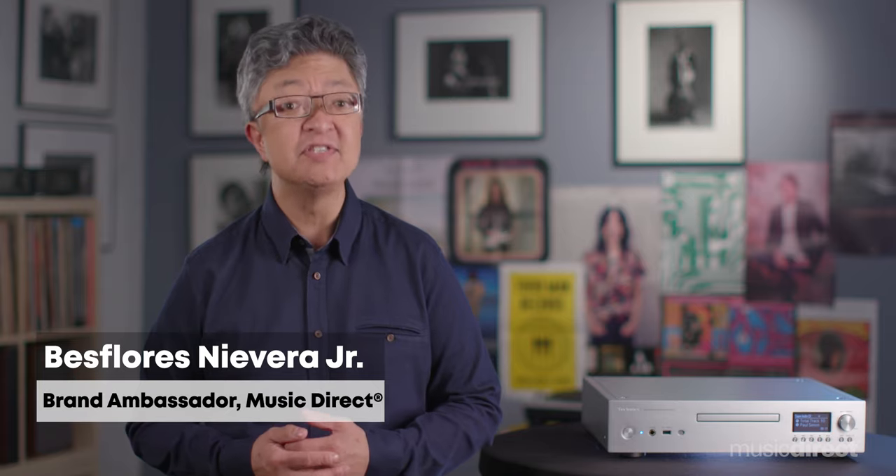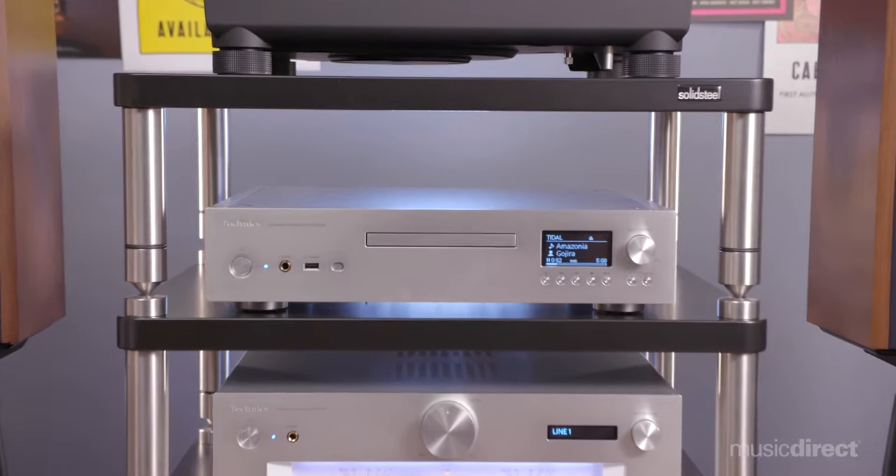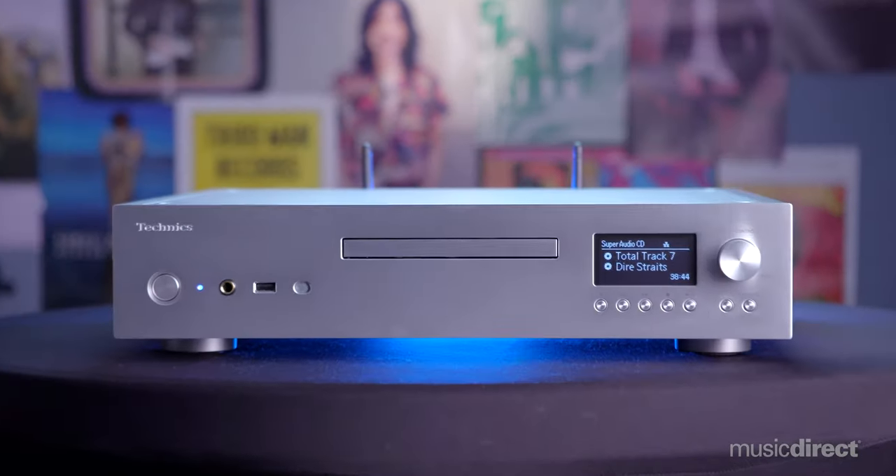With a legacy among the most important audio brands of the past half century, Technics continues to make their mark with inspired, class-leading electronics. Among them is Technics' all-new SLG 700 streaming SACD CD player, now available at Music Direct.